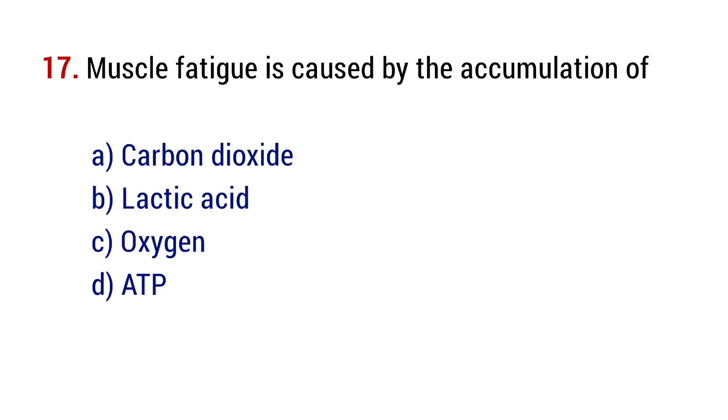Question number 17. Muscle fatigue is caused by the accumulation of? The right answer is option B, lactic acid.